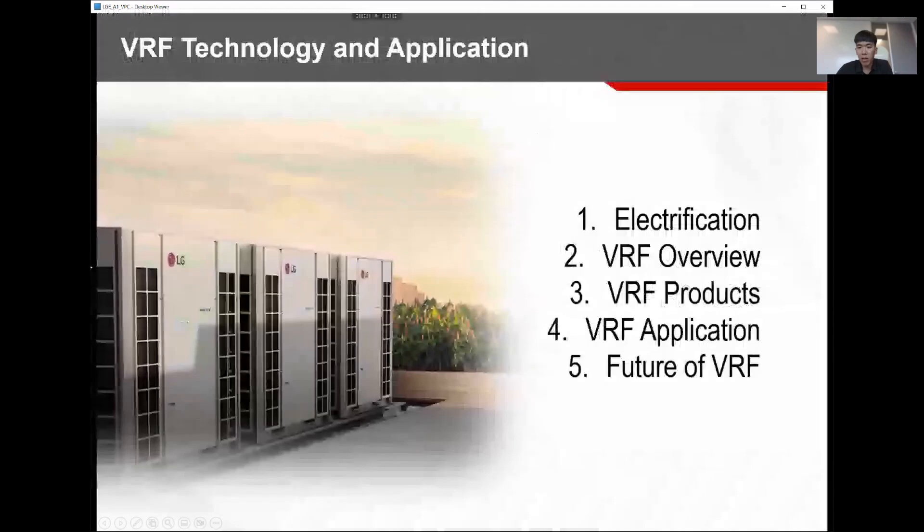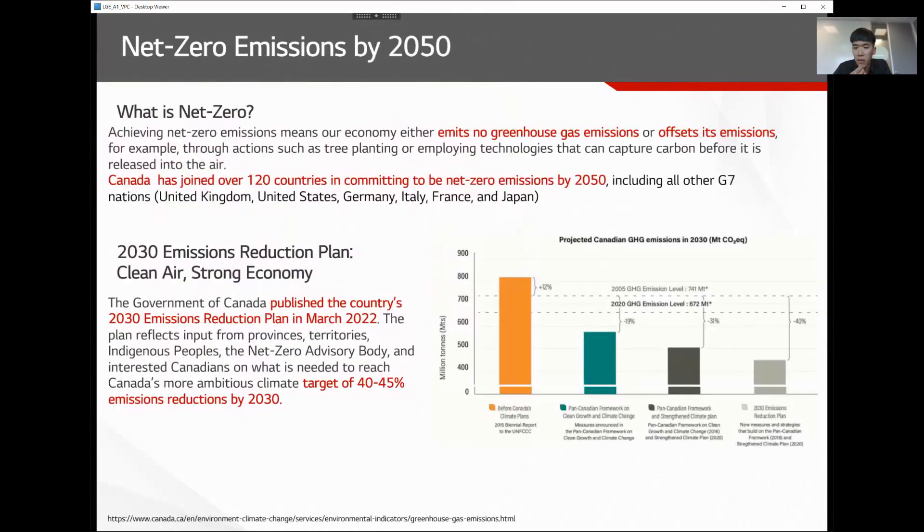Today I'm going to briefly talk about electrification and why VRF is getting its popularity, then some VRF overview, product lineups available in the market, applications, and what is the future of VRF.